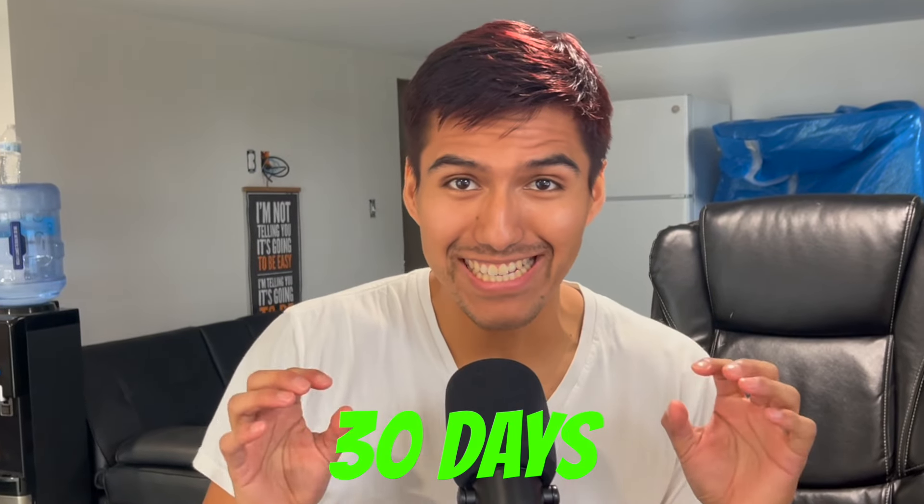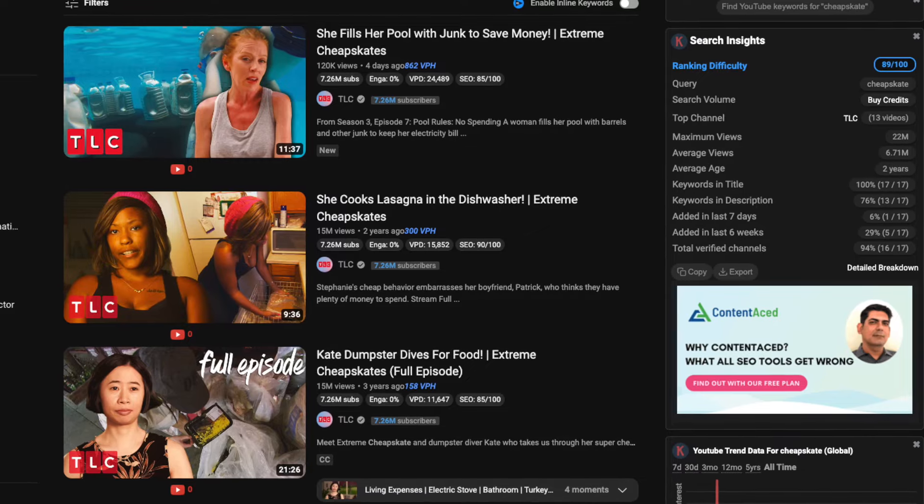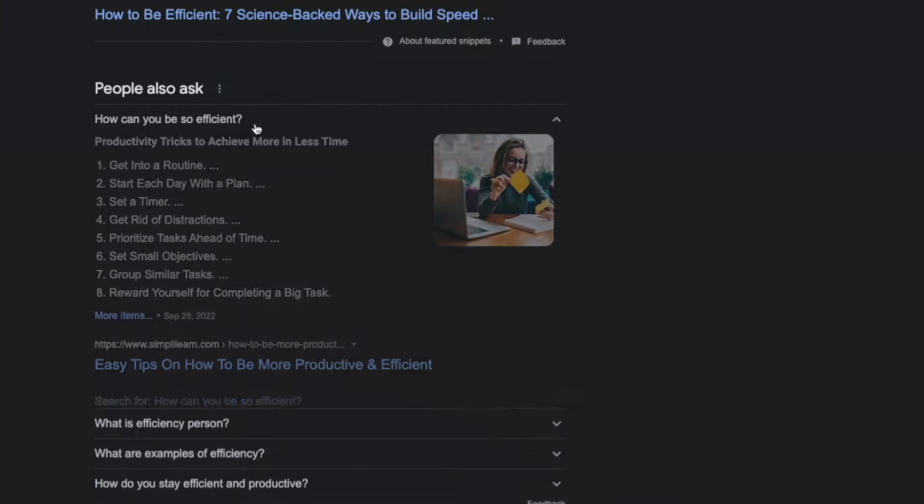I tried print-on-demand for 30 days, and this is what happened. Like last time, the rules were simple. Number one, I had to make as many designs as I can. Number two, I had to spend as little money as possible. Number three, I had to be efficient.